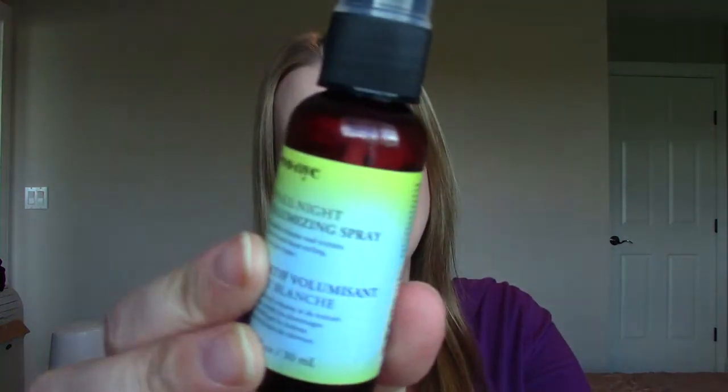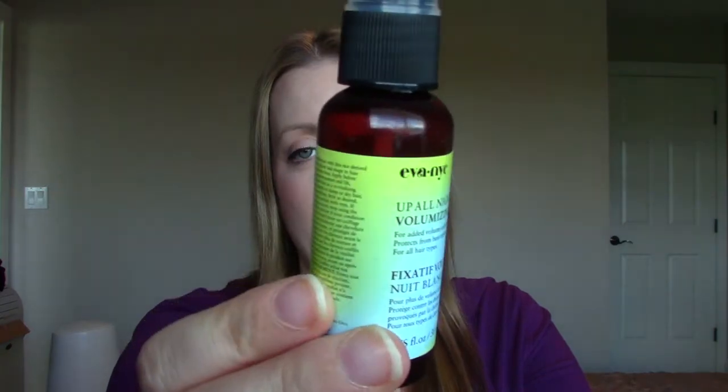This is the Eva NYC Up All Night Volumizing Spray — it came in my February Ipsy bag and it's still completely full. I tried it on both wet and dry hair and it made my hair feel disgusting, like I needed to wash it again. There was so much product buildup in it. It did not volumize, made my hair all sticky — it was horrible. I hate products like that because it's a total waste and you feel like you need a shower again. No, no, no.